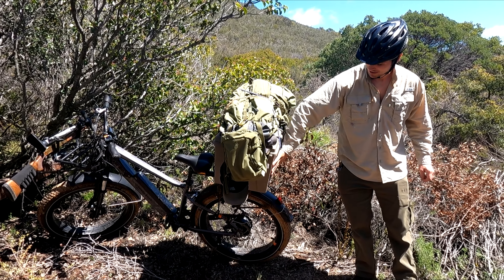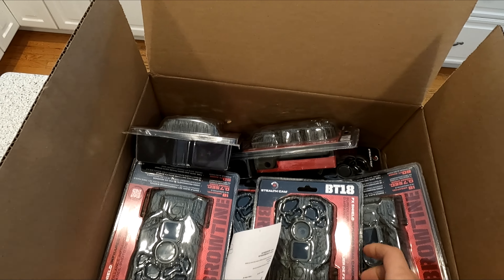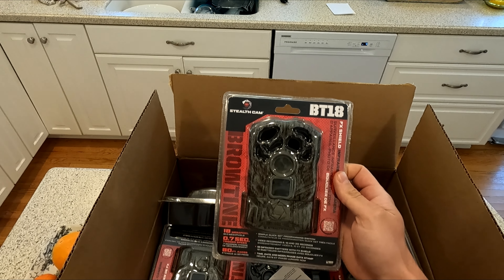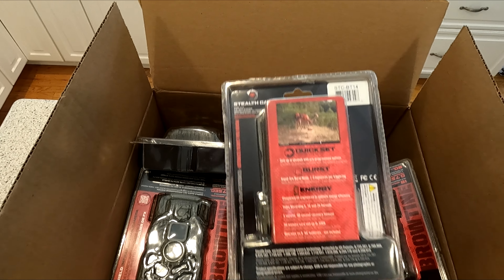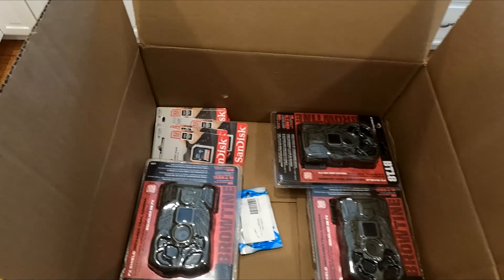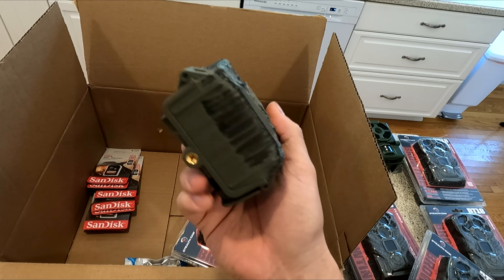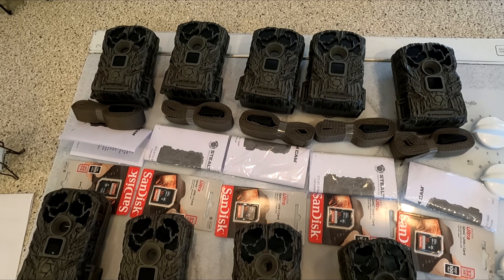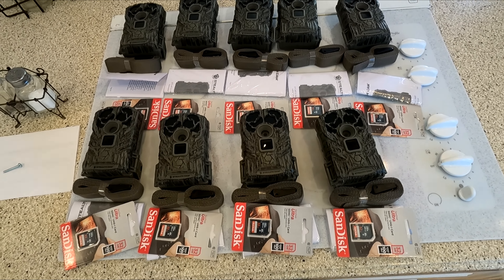I had set up one trail camera but I recently purchased 10 more trail cameras. The new ones have arrived — we got the Stealth Cam BT-18. It's a pretty cheap but affordable trail camera and it comes in a nine-pack. I'm going to start unpackaging them, labeling them, and give them a try. Got the cameras all opened up, ready to go — can't wait to see what we get on them.